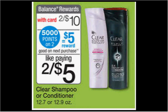The Clear shampoo or conditioner is on sale two for $10. When you buy two, you'll get 5,000 balance reward points — that's like $5. There's a $2 off coupon in your Red Plum newspaper insert of January 4th. So if you buy two and use two coupons, you'll pay $6 out of pocket, get $5 back in points — it'll be like getting each bottle for $0.50.